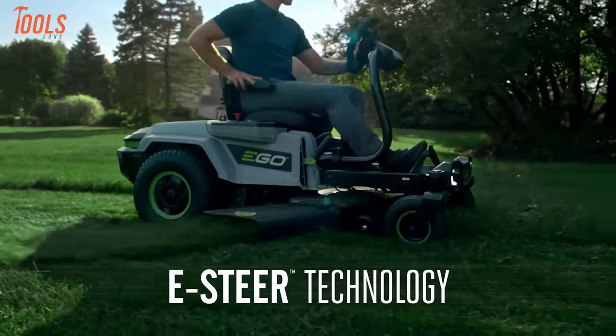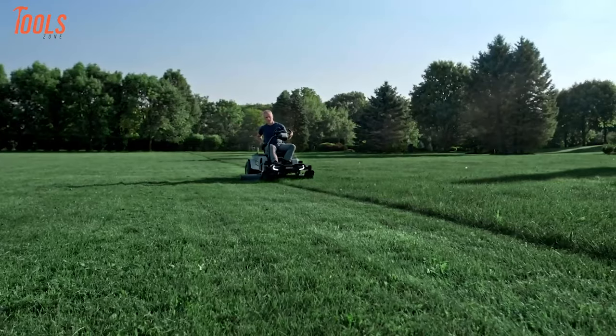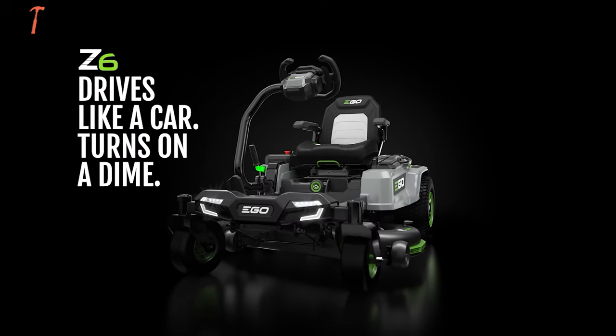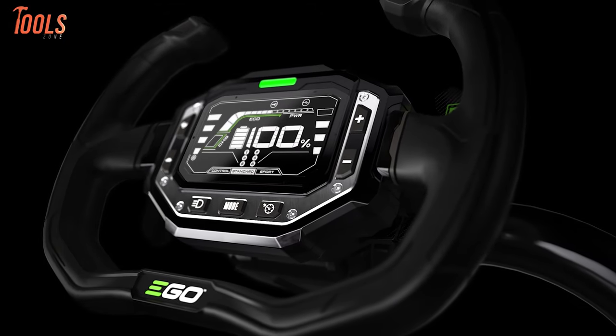The 42-inch cutting deck with zero-turn radius, 10 position height adjustments, and 3-in-1 function make it adaptable. Features like adjustable seat suspension, Bluetooth connectivity, USB charging port, and 32 LED lights ensure a comfortable and connected mowing experience.